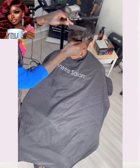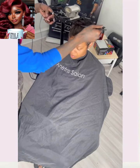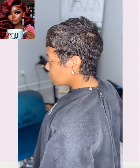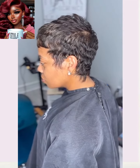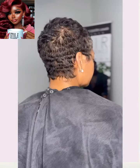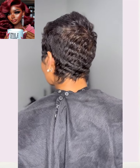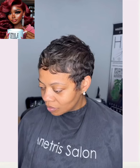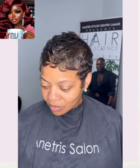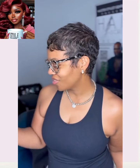Next up we got somebody adding some color to their pixie. Very cute — features some nice choppy layer texture throughout. Color came out amazing. It's just like some peekaboo highlights going there in the bangs.